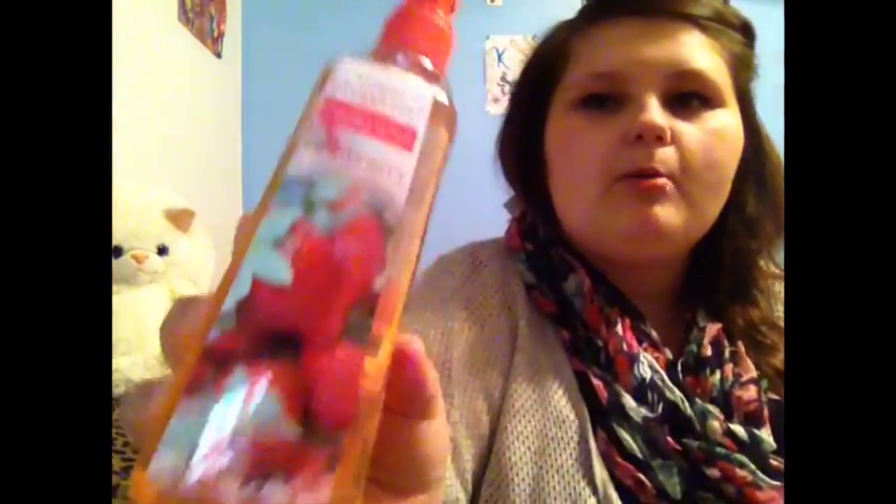I got another hand soap in summer blossom and one in strawberry. This is going to be a very repetitive haul. I mainly went shopping because I need to keep warm in the fall and I need to keep my hands clean.